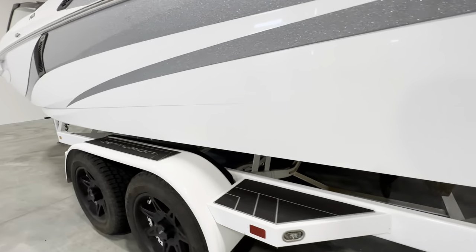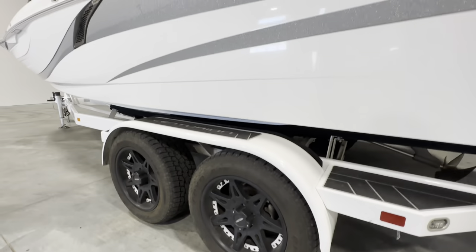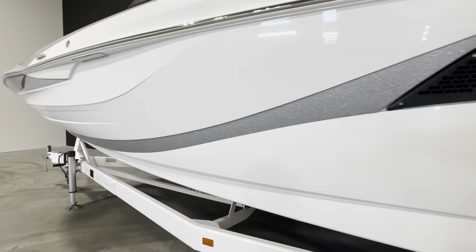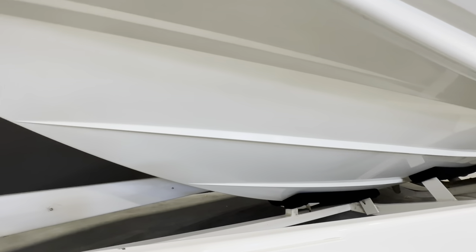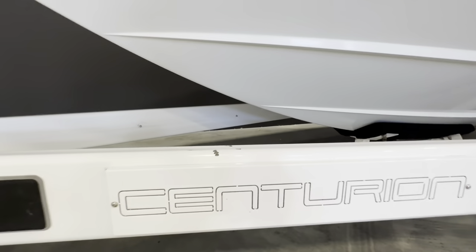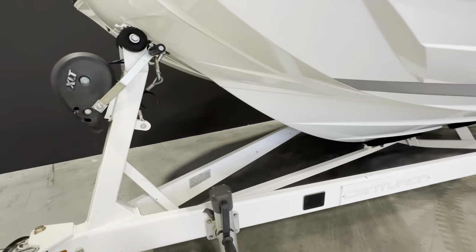Gator step on the trailer, 18-inch wheels with paint-matched inserts. No blemishes in my gel coat whatsoever. Here's the hull — no scratches from the bunks. A couple little chips in the trailer but nothing crazy.